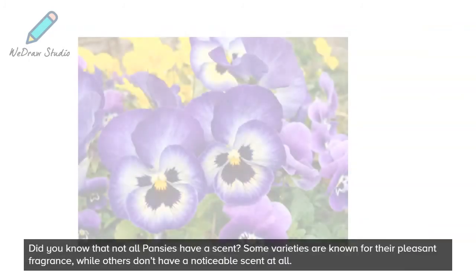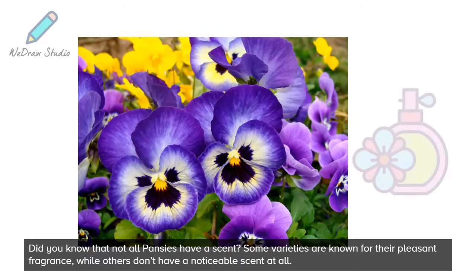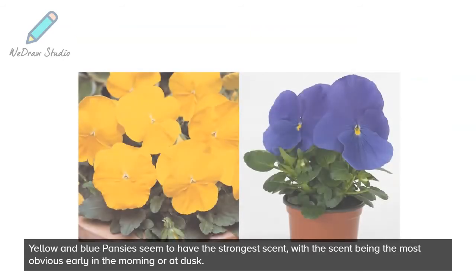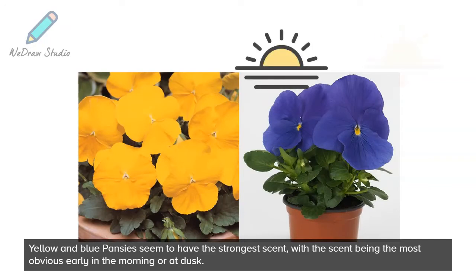Did you know that not all pansies have a scent? Some varieties are known for their pleasant fragrance, while others don't have a noticeable scent at all. Yellow and blue pansies seem to have the strongest scent, with the scent being most obvious early in the morning or at dusk.